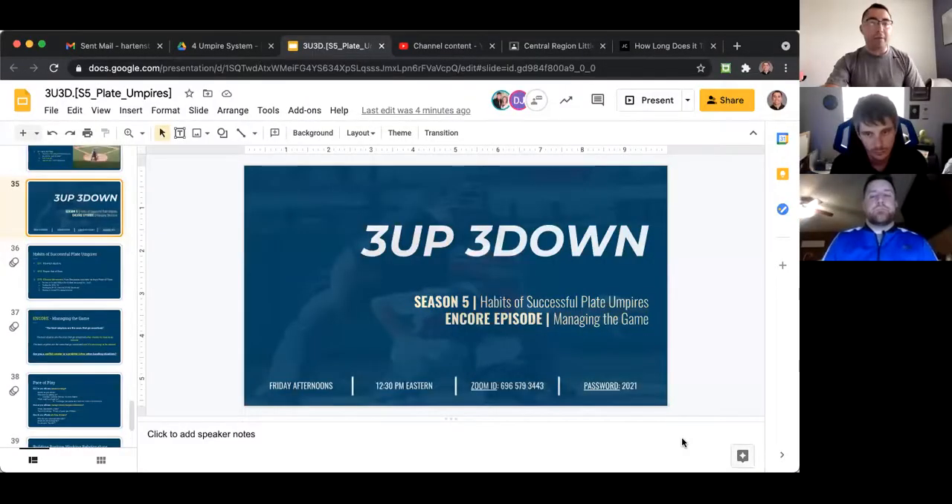The three of us each have different categories to discuss. I'll talk about going unnoticed. DJ will talk about pace of play strategies. And Seth will bring us home at the end with building positive working relationships with players, managers, coaches, league administration, and things like that. Managing the game is one of the ultimate habits of successful plate umpires.